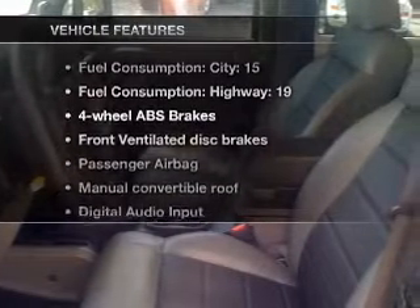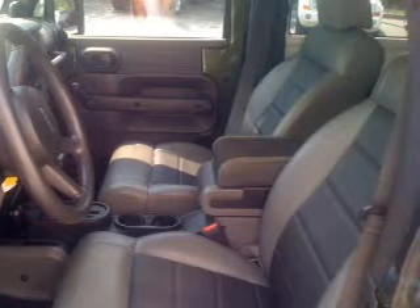Plus, enjoy these notable features included in this vehicle: power steering, an alarm system, an AM FM stereo with a CD player, and an adjustable tilt steering wheel.